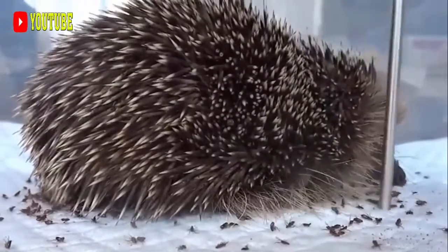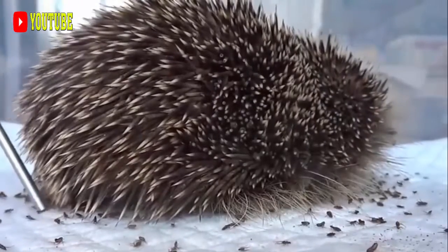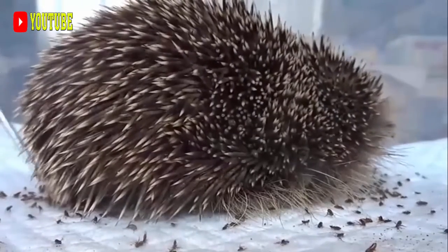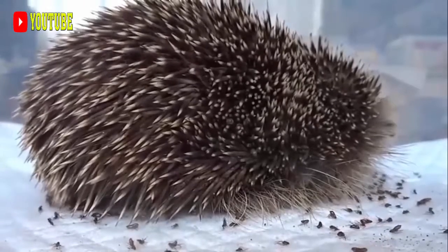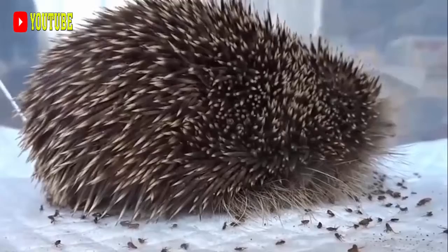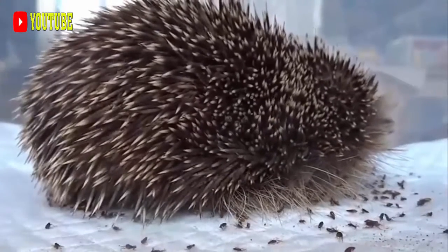The Old World Porcupines, or Hystricidae, are large terrestrial rodents, distinguished by the spiny covering from which they take their name. They range over the south of Europe and the Levant, most of Africa, India, and the Maritime Southeast Asia as far east as Flores.